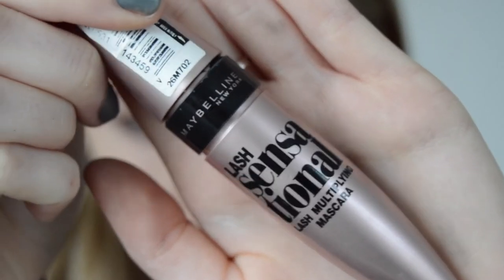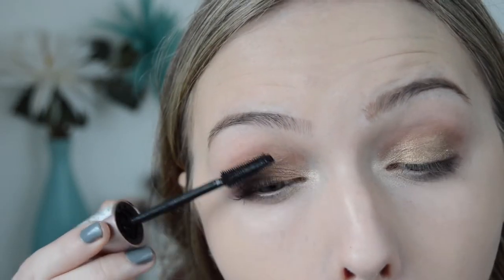Then using the Maybelline Lash Sensational Mascara and applying this to my top and bottom lashes.